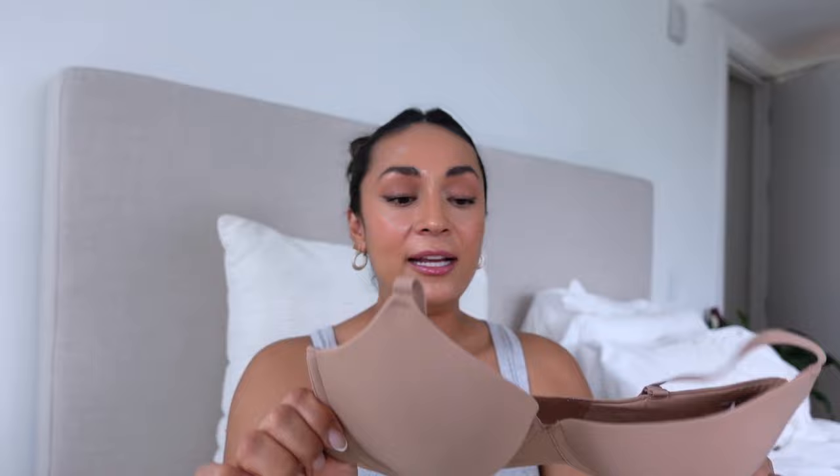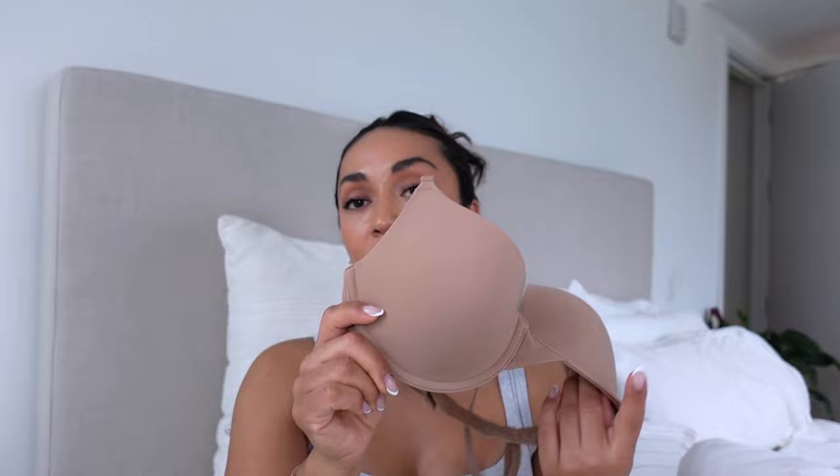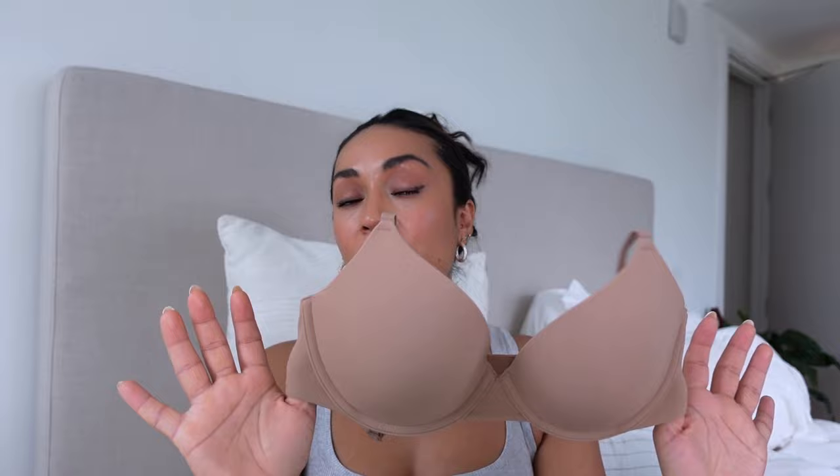For an underwire bra, it's very comfortable. One thing that would annoy me about Victoria's Secret bras is the underwire would always come out and press into my chest, and the bras would lose their shape — just a waste of money. With this Skims bra, no underwire has popped out, it washes well, doesn't lose its shape, and it's just a lot more comfortable the more I wear it. Very supportive, very comfortable — a great first pick.